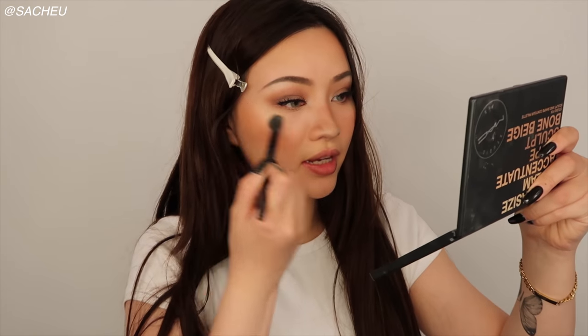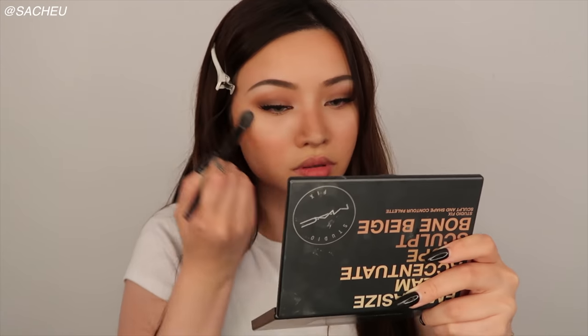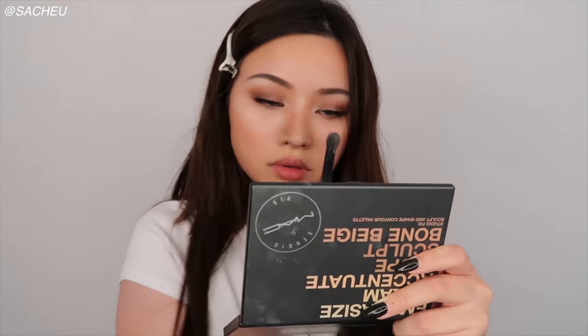A little bit more highlighting right here, and we're done with the first look.